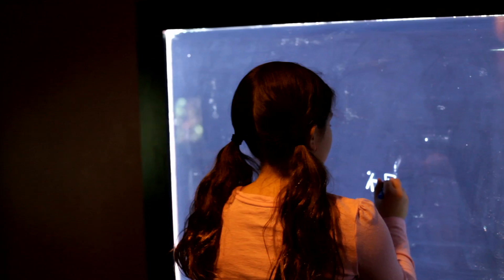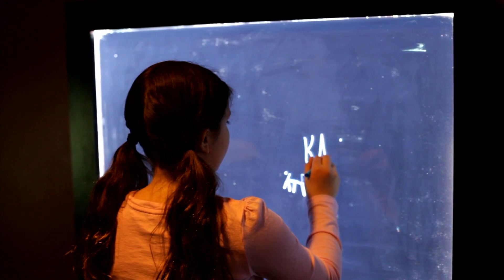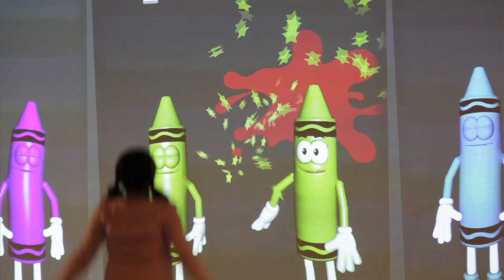Turn off the lights at Doodle in the Dark. In this interactive darkroom, you can make bright marks on backlit doodle boards. Choose from several games to doodle, and play on the interactive floor that responds to your emotions.